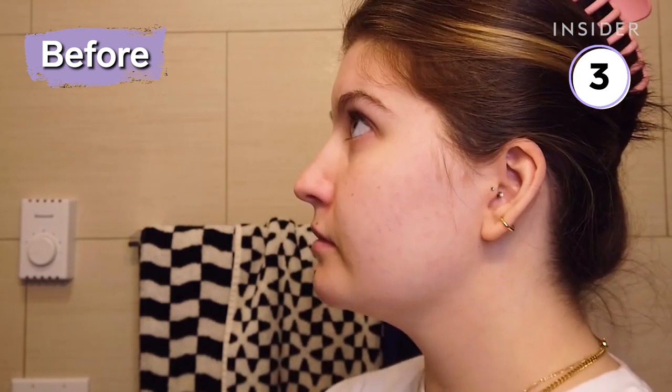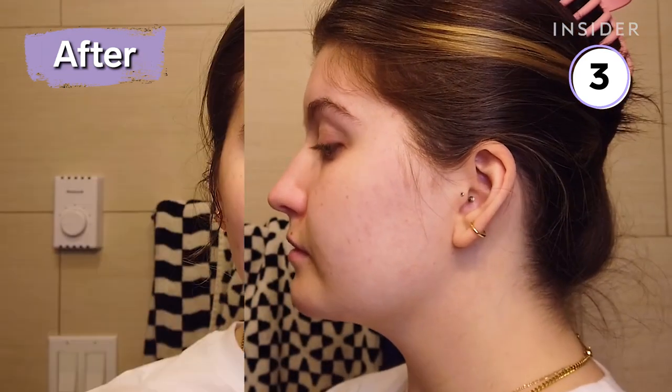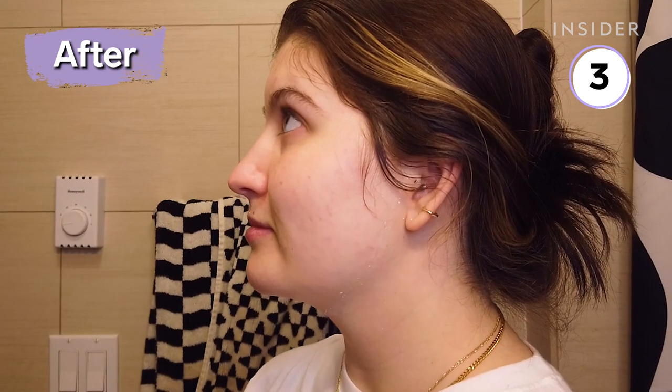I was hoping it would all be worth it but unfortunately my jaw did not look tighter and my skin honestly felt the same, if not drier than before.